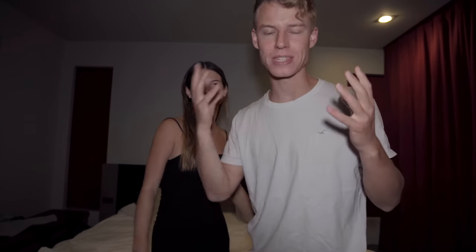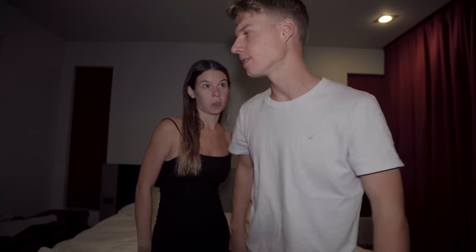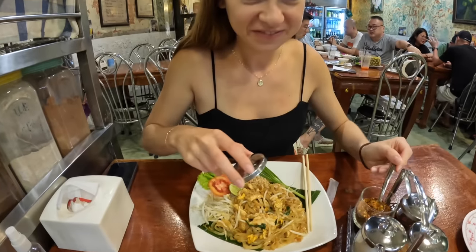We just watched the most incredible sunset and were taking it all in. We are so happy to be back — you have no idea how much we've missed it here. Now we're going out for dinner and to have a look around town, going down Bangla Road to show you what it's like right now in 2022. Here we are — our first pad thai back in Thailand.